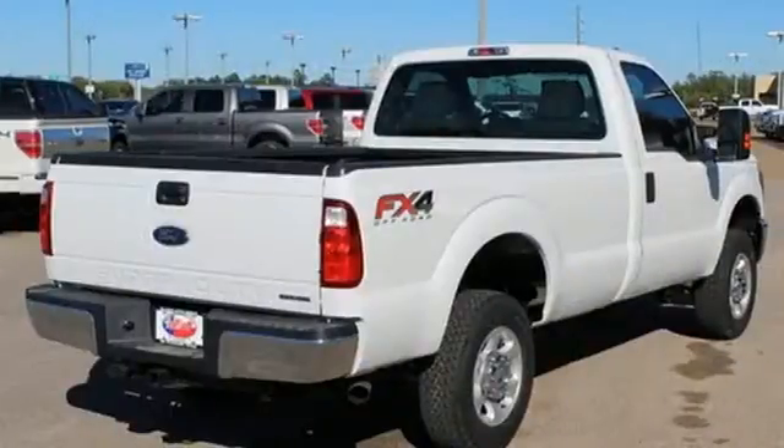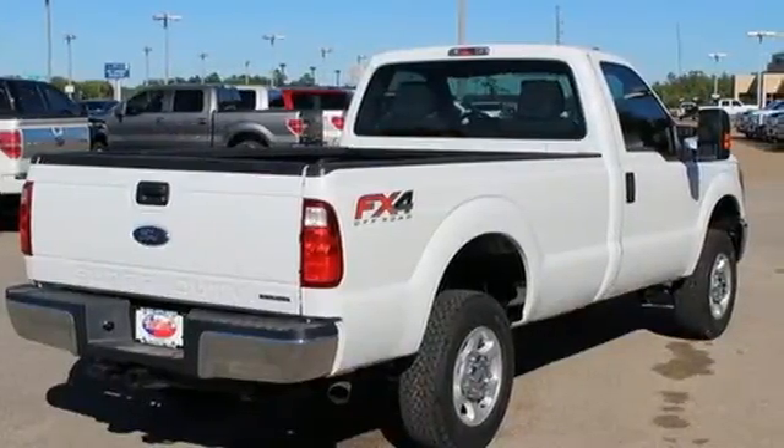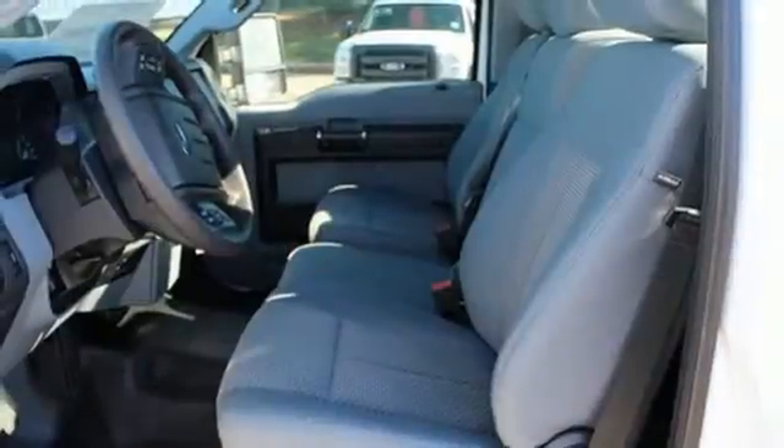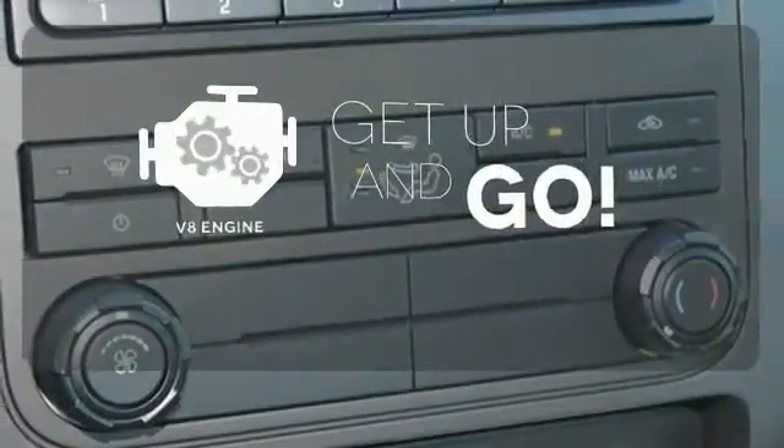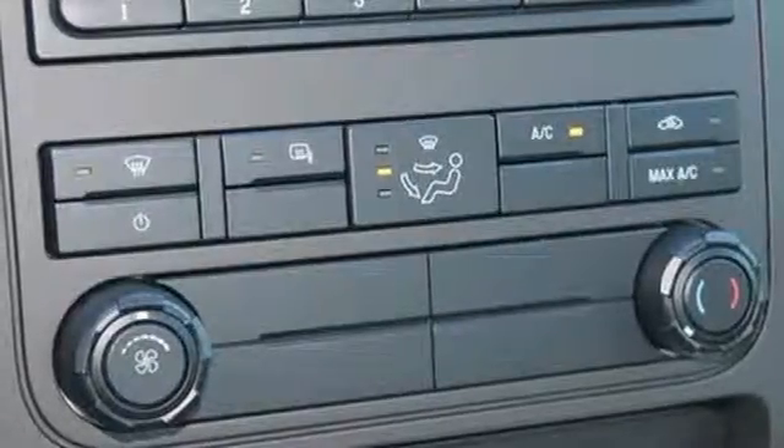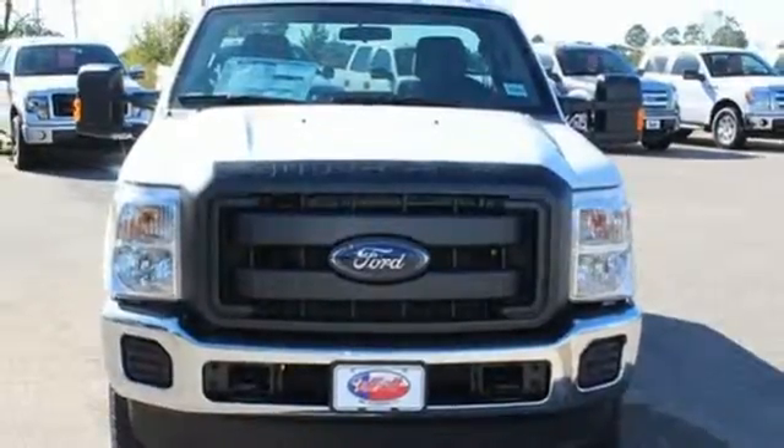It delivers best-in-class towing capability, aided by the included trailer sway control, advanced track, and a trailer hitch receiver. The V8 engine provides the power you need. This is the truck other trucks look up to. Check it out for yourself today.